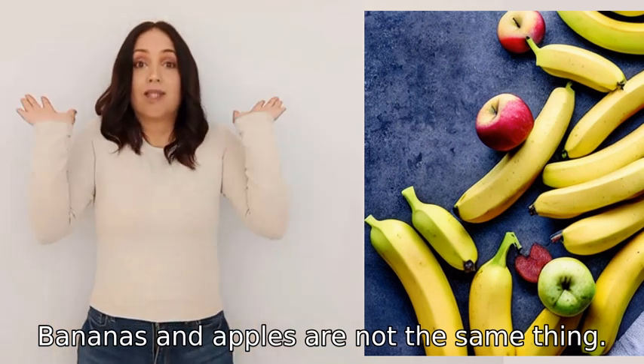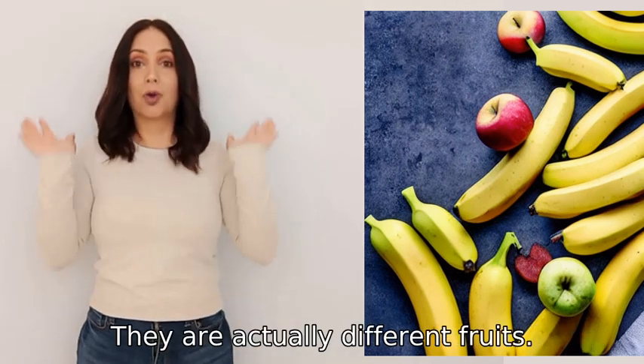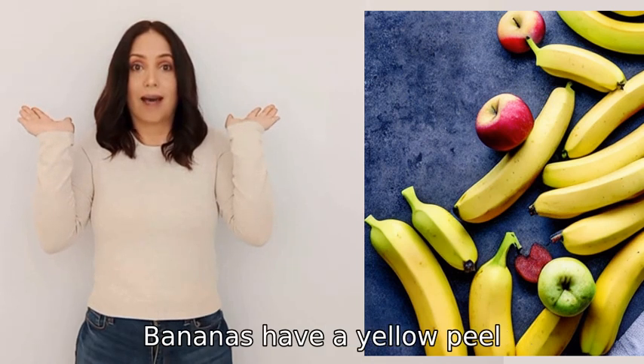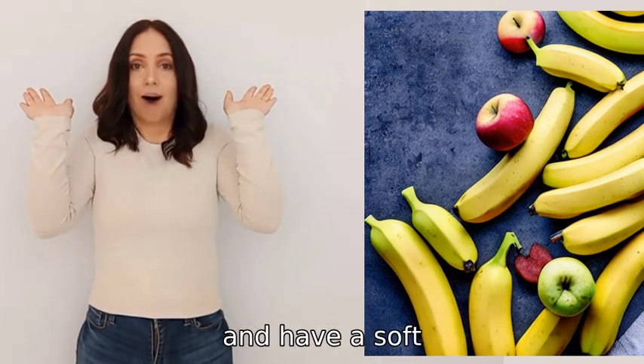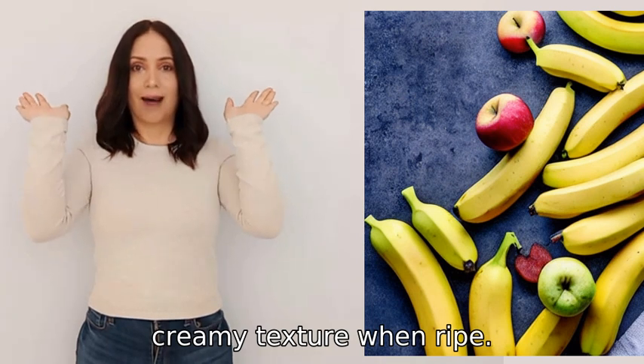Bananas and apples are not the same thing. They are actually different fruits. Bananas have a yellow peel, are elongated in shape, and have a soft, creamy texture when ripe.